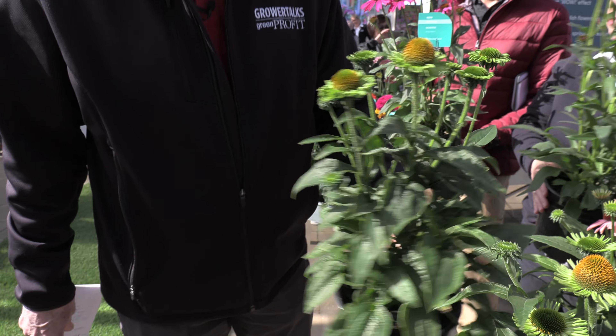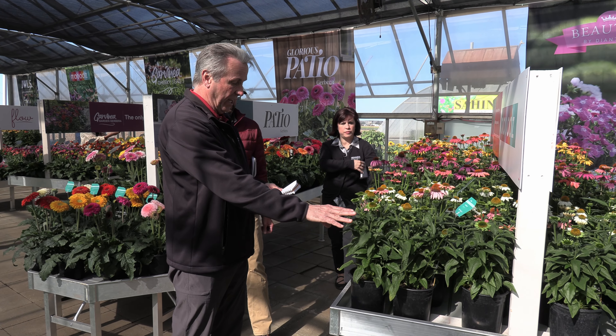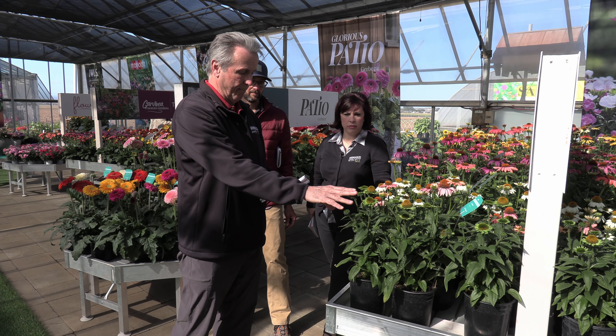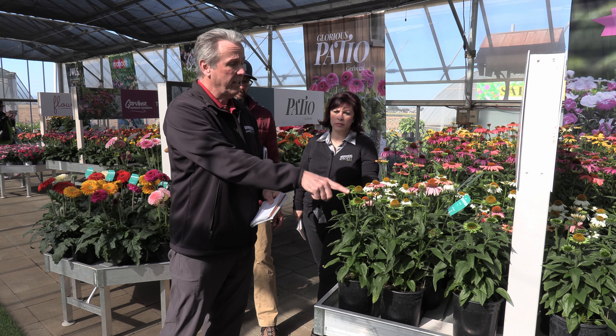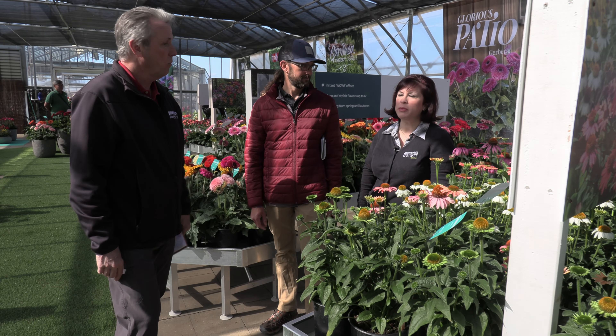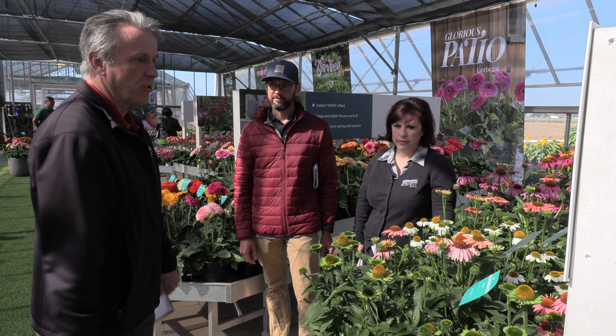They recommend a pinch right at sticking, and it's about a 14-week crop. They're not day-length sensitive, so you're going to get first-year flowering. You don't have to pinch them, but they recommend it — if you want a really stocky, full plant, pinch those.